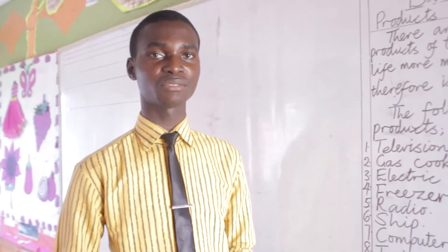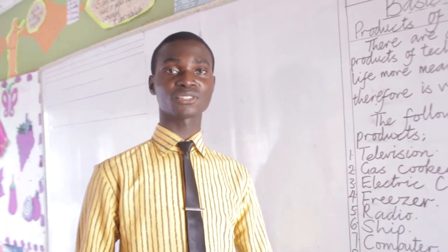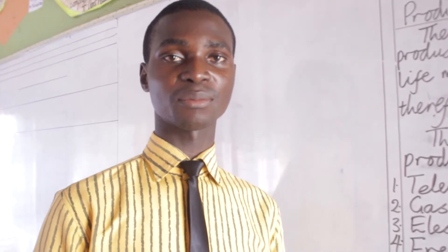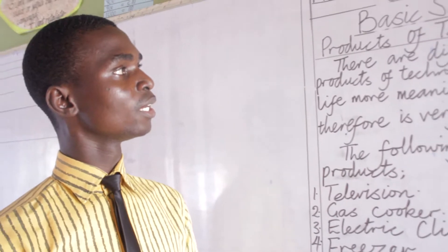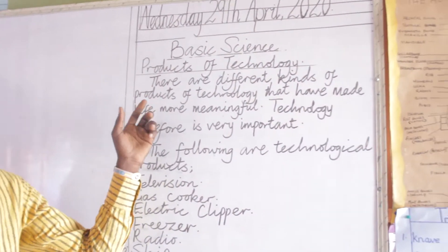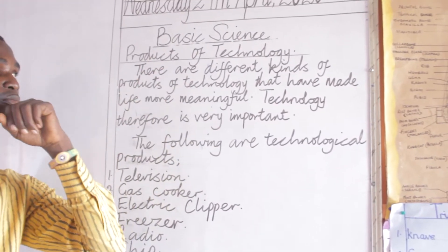Alright, good afternoon everyone. My name is Akimbo Akiyevi. You can call me Mr. Akimbo in the simple form. This is Grade 3 and today we have a topic called Product of Technology.